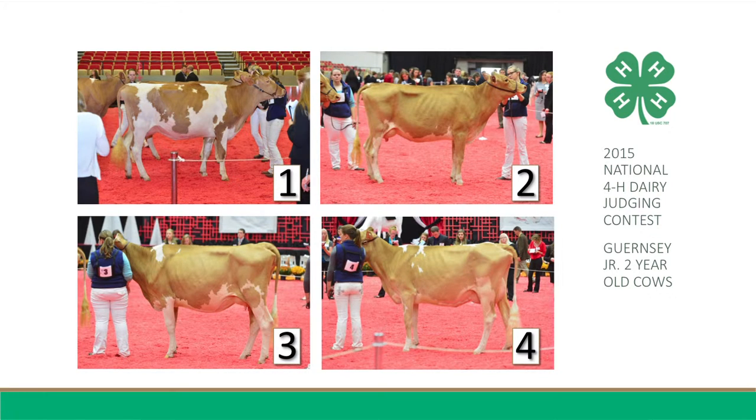I admit that three has more spring, depth, and openness to both her fore and rear rib, and she uses this advantage in frame to place over four, as she's a taller and longer cow from pole to pins. It has more spring, depth, and openness to her fore and rear rib, having a considerable amount of drop to her rear flank. The cow with the gold lead chain is also stronger and wider in her front end, and carries that width through her hooks, pins, and thurls.